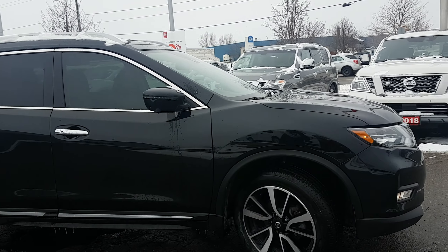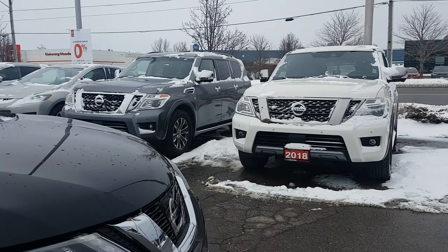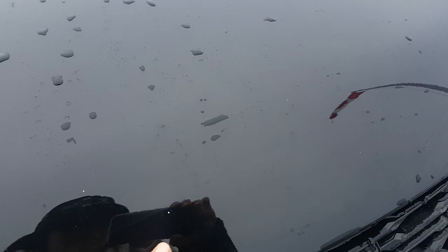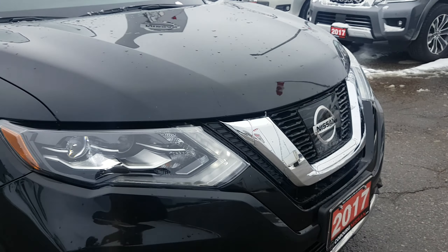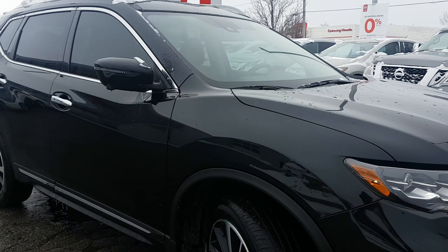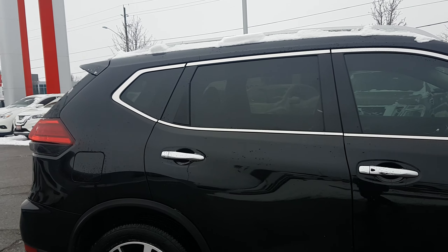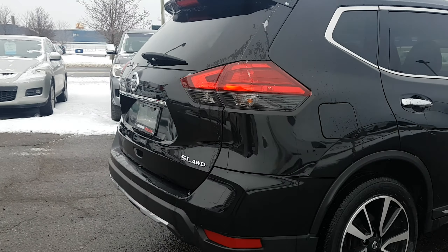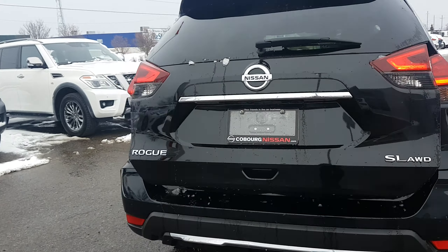A big reason we make these videos is because of our amazing free delivery program here at Coburg Nissan. You can shop from the comfort of your living room and we show you the true condition of the vehicle. There are a couple tiny minor chips here, but really that's just about all I could see — it's in really fantastic shape. You do have roof rails up above; just get yourself a set of crossbars and you are good to go. The black looks really nice — I can't wait to show you the Platinum Reserve interior.